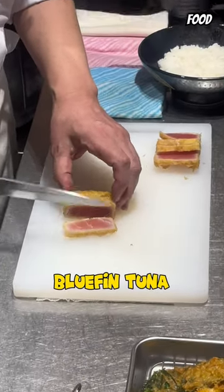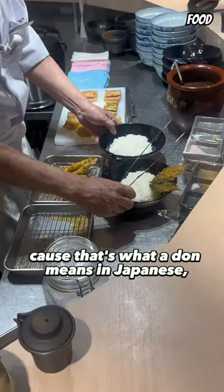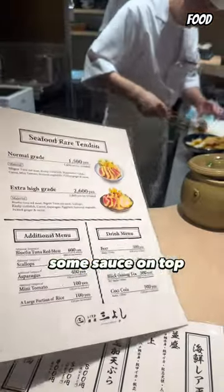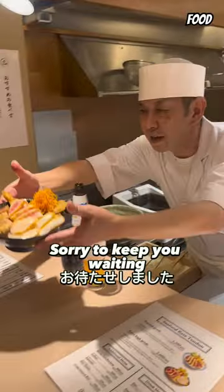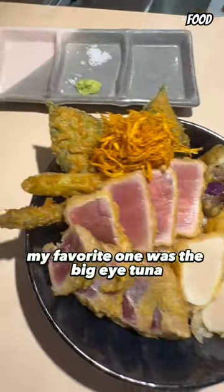Then we decorate the rice bowl with all this yummy stuff, because that's what 'don' means in Japanese — rice bowl. Some sauce on top, and I think we're ready to go. How good does this look?